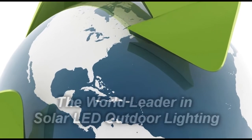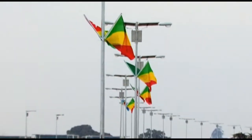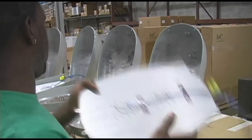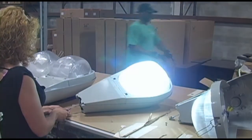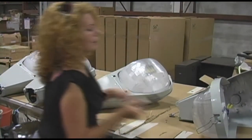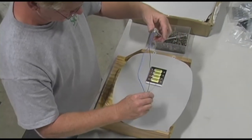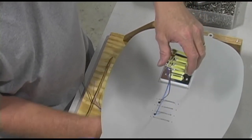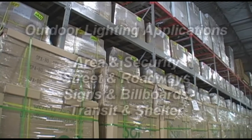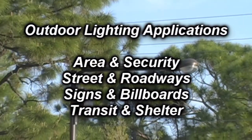Sol Inc. is the world leader in solar LED outdoor lighting solutions, with more than 50,000 systems installed in over 60 countries on six continents. Since 1990, Sol has introduced innovative outdoor solar-powered lighting systems that provide unsurpassed levels of illumination and reliability. Sol develops, manufactures, and markets commercial and industrial-grade solar-powered lighting systems for a wide range of lighting applications, including area and security, street and roadways, signs, billboards, transit, and shelter lighting.